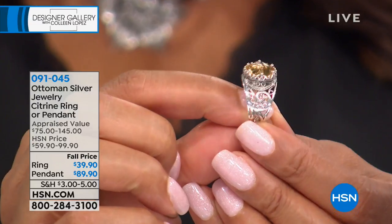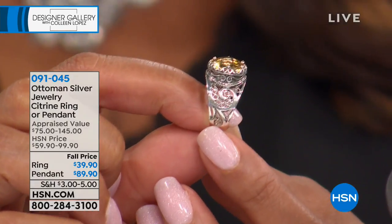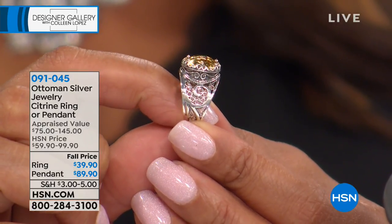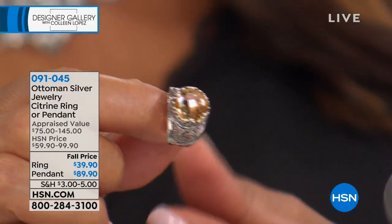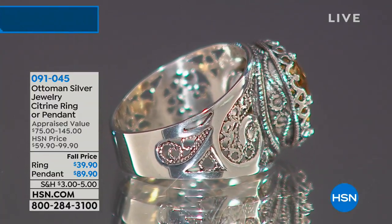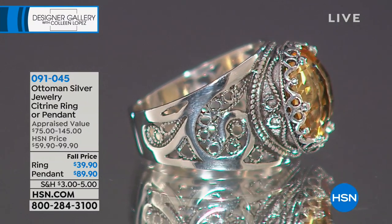That filigree work is like embroidered lace with 0.925 sterling silver. I'm amazed they can do this by hand. When they first start doing the embroidery with fine metal threading — silver in this case — they put it on a platform in front of a workbench, start hammering it, then twisting it, making little pieces almost like a puzzle. Size 12 is almost gone in this ring, so last call on size 12. This ring is $39.90 on five flexible payments, and it appraises at $75.